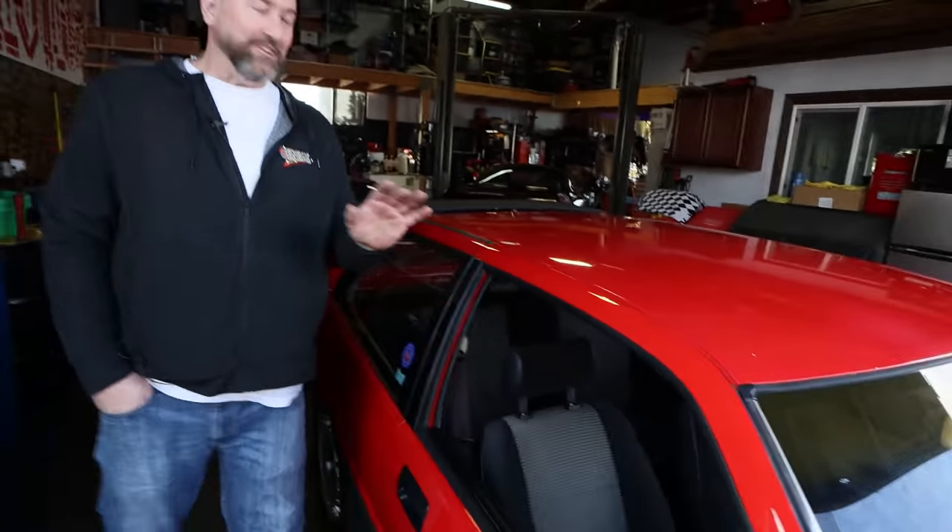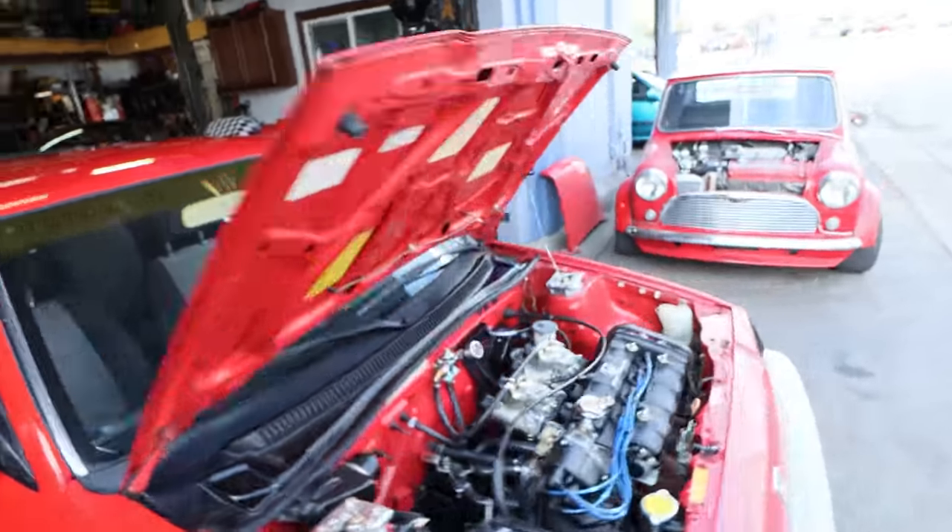I almost bought this wing off somebody else for $1,800. But I ended up buying the whole car for $800, sold the chassis for $400, and sold the header off it for about $200 — so I basically made my money back on the wing.